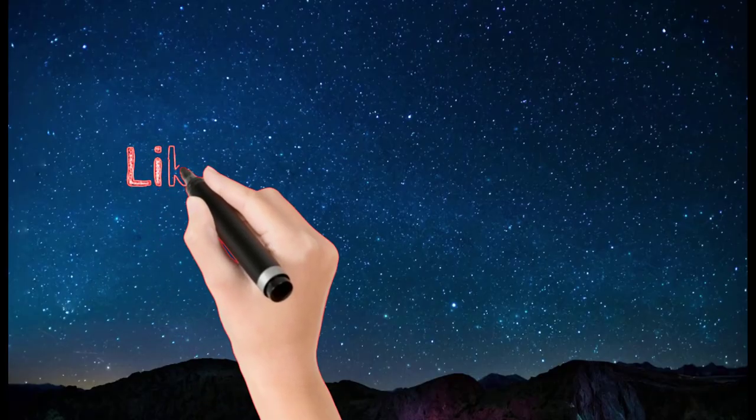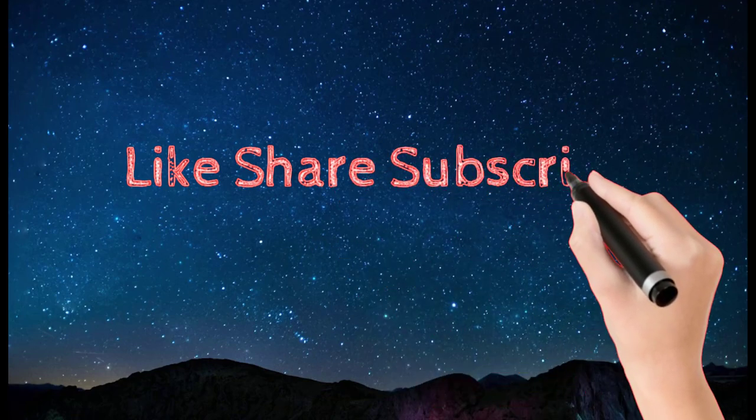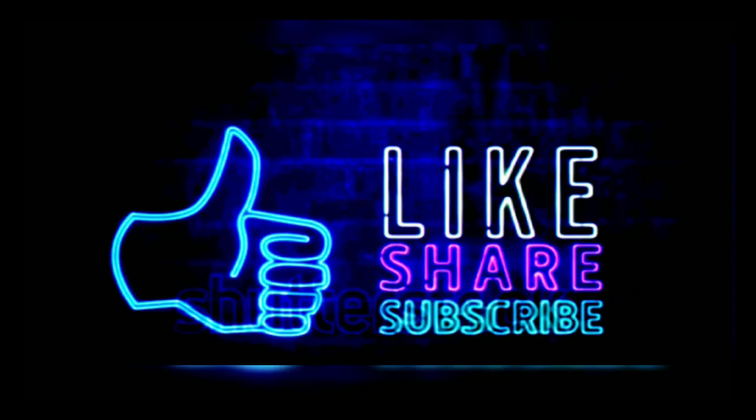If you enjoyed this video and found it helpful, definitely give it a like. To support this channel, if you have any recommendations, I would love to hear from you down in the comments below. Additionally, if you are not subscribed to this channel yet and you want to get new videos on concepts for kids, you can click right there to subscribe. And if you want your family or friends to know about this amazing educational channel, do share this video with them. Thanks for watching!